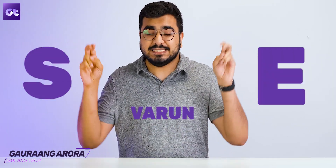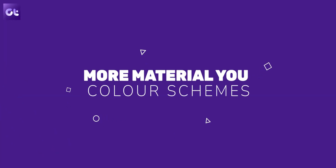This is Gaurang, or as the people here like to call me, Varun. You're watching Guardian Tech. Let's get started. Material U was one of the biggest features and additions with Android 12.